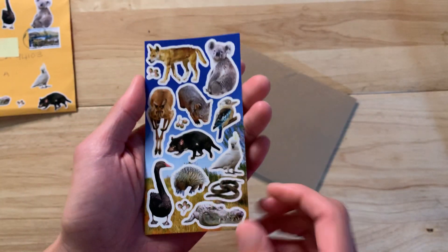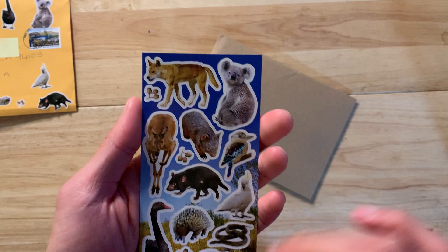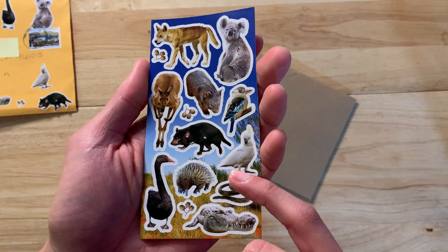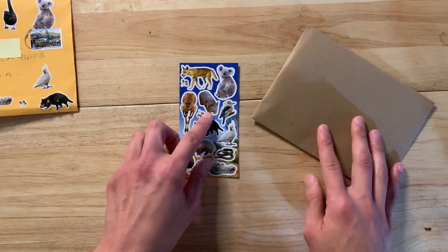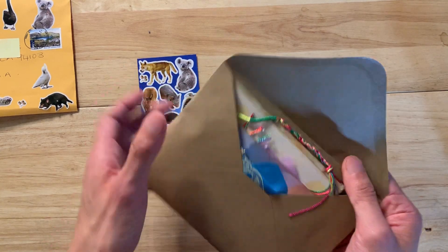The sticker set — so cool, so cute. I could not name most of these: koala, kangaroo, crocodile... and I feel like I should know the rest but I don't. Tarsier — I'll have to look it up later because I really want to know. Here it is — a little craft envelope with some goodies inside.